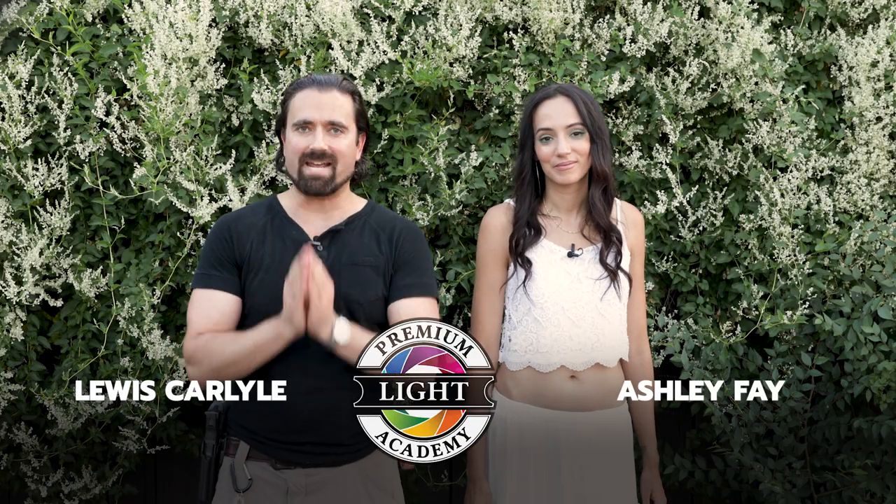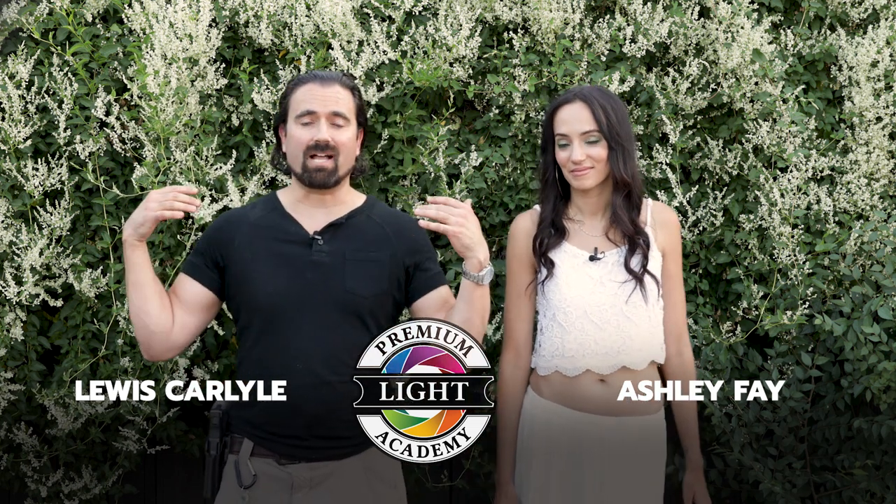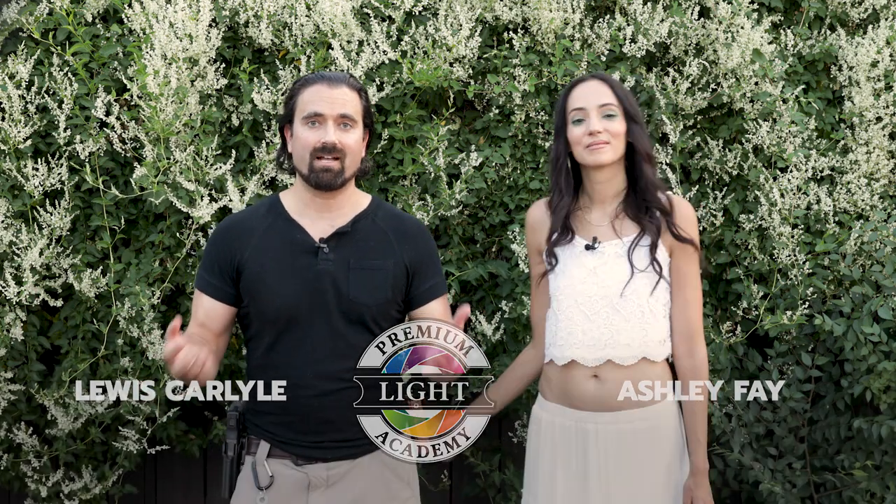Welcome to Premium Light Academy. We have yet another really amazing location. We have this beautiful hedge with these amazing flowers cascading out just like a waterfall of blossoms. It really feels like we're in France or somewhere really glorious, but you are going to laugh when you find out we are actually behind a liquor store. But with the right cameras and the right lighting, you can really do magic. There are lots of crazy trucks driving by right now, but you will be surprised at what you can accomplish when you use your imagination.